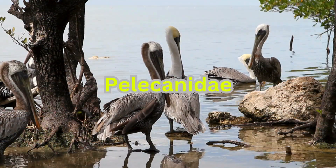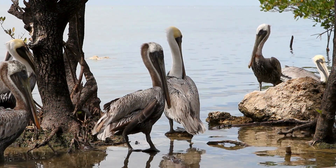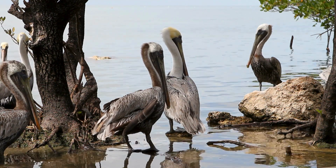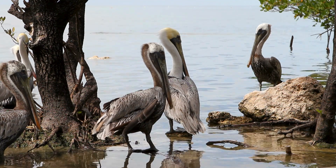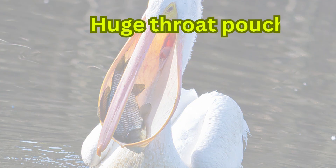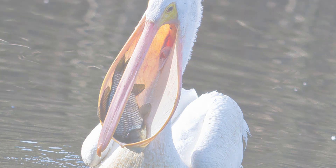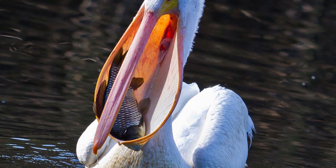Pelicans belong to the family Pelecanidae and are subdivided into six genera. All species share features like a long beak and large throat pouch. The beak's upper part is curved down and the lower part is flat. The throat pouch has a huge capacity, and it is normal for the stomach to be pulled to the ground when the pouch is filled with fish and water.